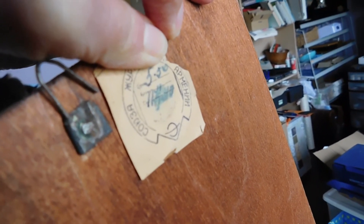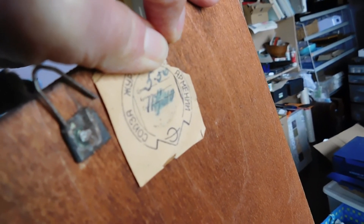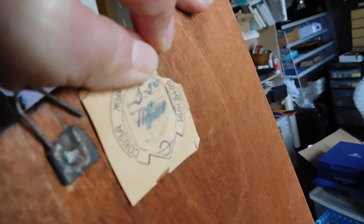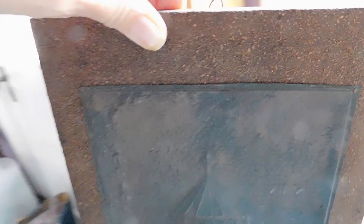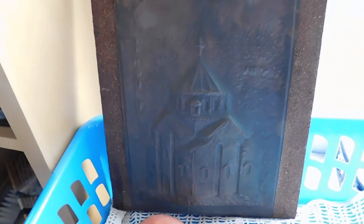The Cyrillic alphabet is very easy to decipher once you know it — the sounds are very consistent and you can sound out words. So that says Armenia. Look at that old hook on there. I discovered that this church is a famous 7th century church in Armenia. I listed that for $42.